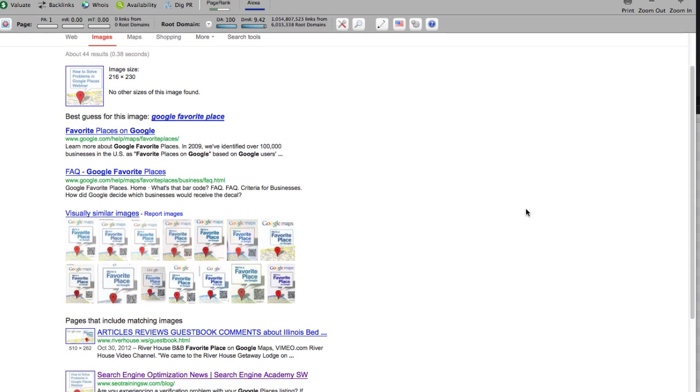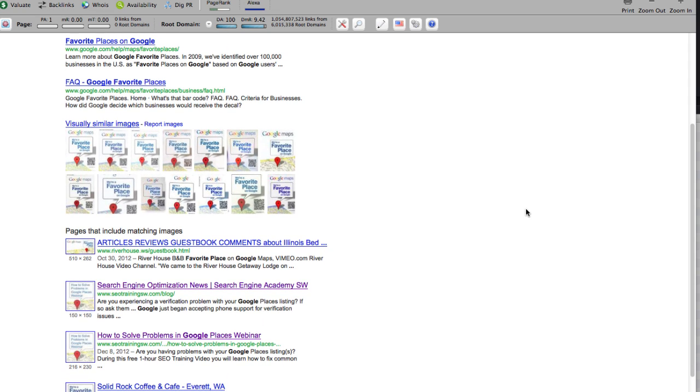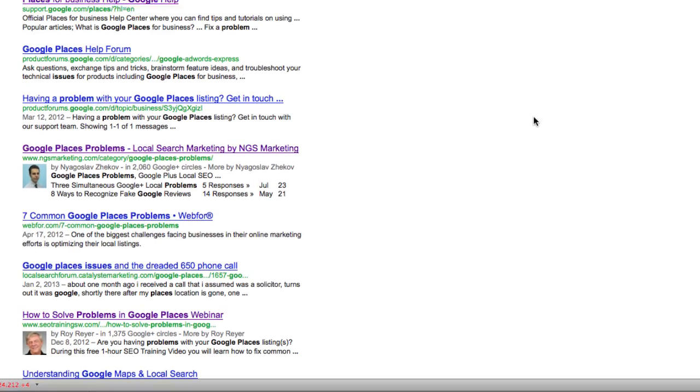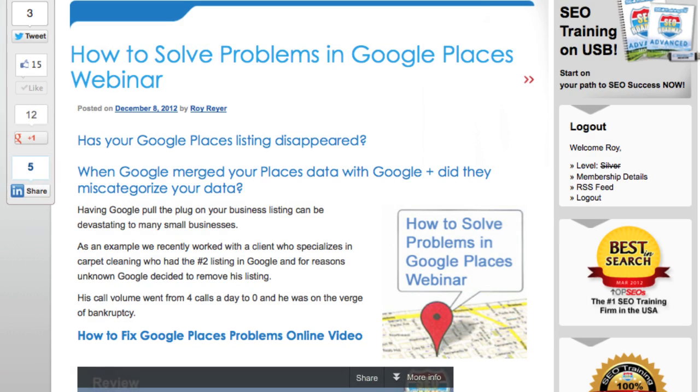Notice in the image search results that Google's best guess for what this image represents is Google's favorite place. Also note that Google found visually similar images, and that even though I slightly modified it by resizing the image and adding some text about our webinar, Google lists this page as including matching images. In this example, Google did not penalize this page — in fact, it's ranking very well for a number of its very competitive keyword phrases. This may be because the content on this page is unique and because the image was relevant to the content on that page.